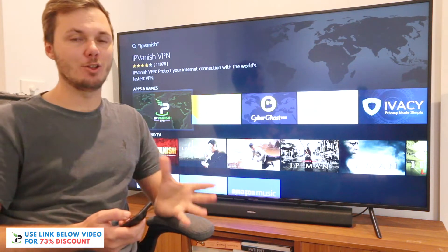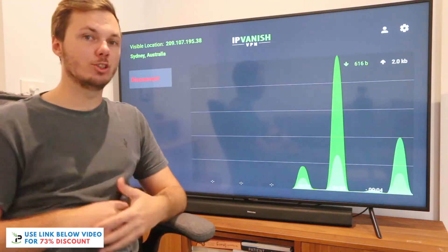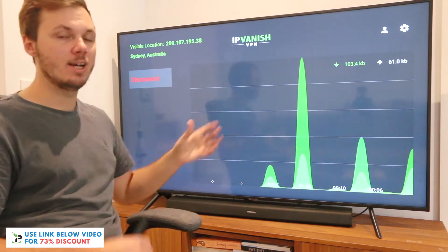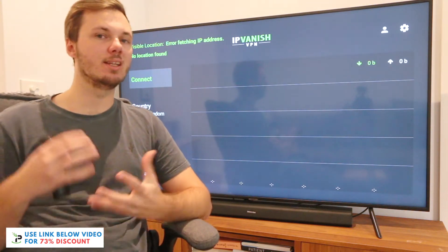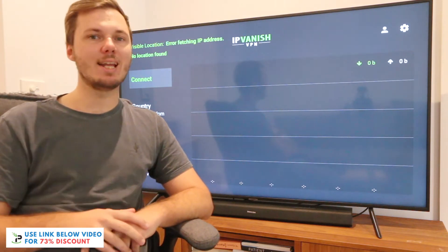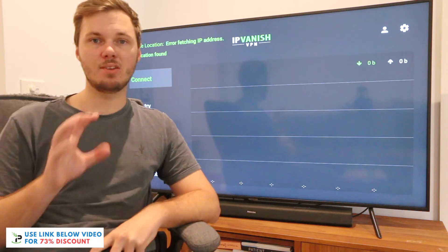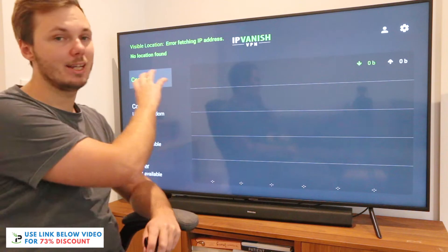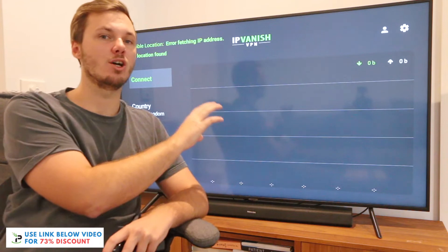Once you have IPVanish downloaded and installed, you can then open up the app. As I already have an account, it automatically opens me to the dashboard. If you don't already have an IPVanish account, you can check out the massive discount link down below in the video description — it will open in a new tab where you can pick a plan specific to your needs and budget. Once you've done that, you'll have your username and password to log into the dashboard.